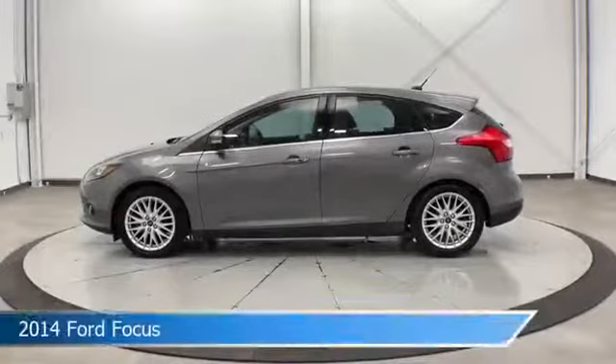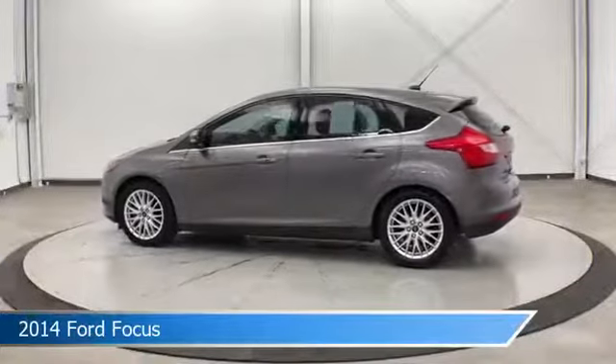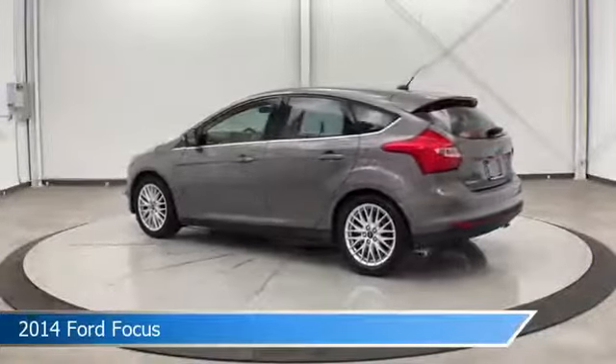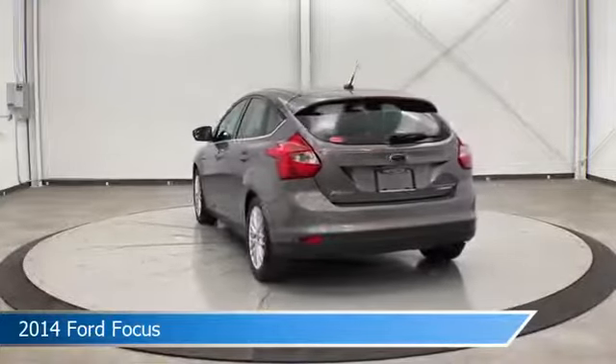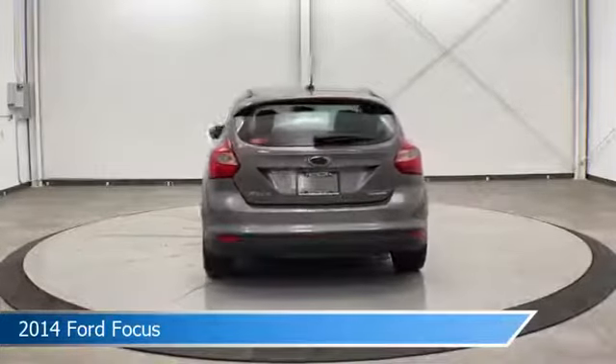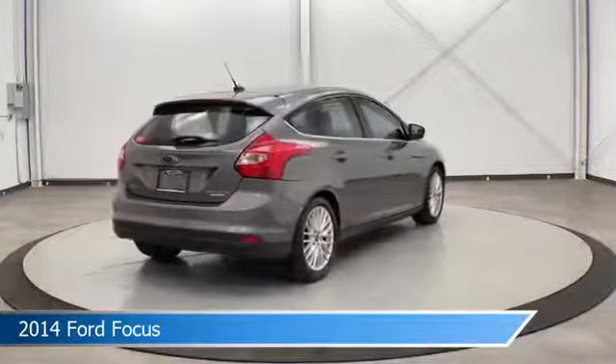Take a look at this 2014 Ford Focus. Equipped with an automatic transmission in sterling gray metallic, this car comes with some great features including automatic emergency braking, power driver seat, backup camera, brake assist, and more. Come in and check it out today.